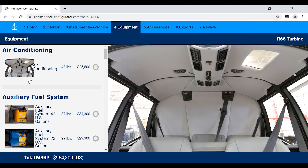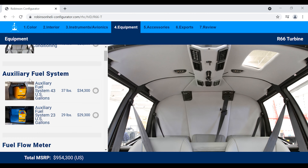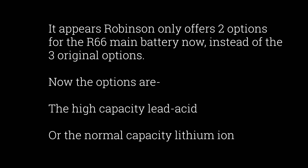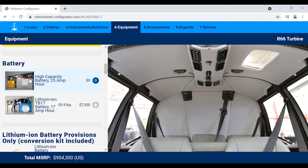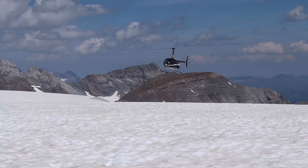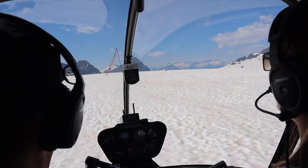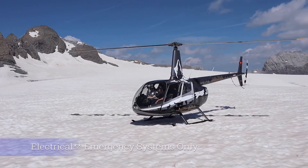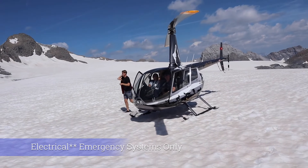You can also add an additional 43-gallon ferry tank, which extends the endurance of this helicopter up to five and a half hours — pretty incredible for a small helicopter. There's also a modern option to replace the standard lead-acid battery with a lithium battery, which drops the weight from 42 pounds down to 16 pounds. If you want a higher-capacity battery, the only option currently available is a 52-pound battery. One advantage of higher capacity is that if you lose your engine or alternator, the battery is all you have left, so a higher capacity keeps emergency systems active longer.